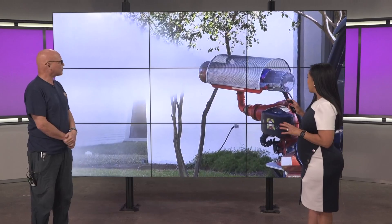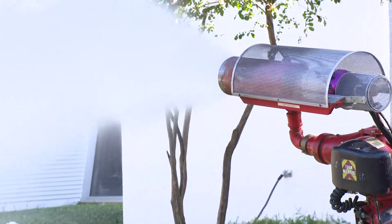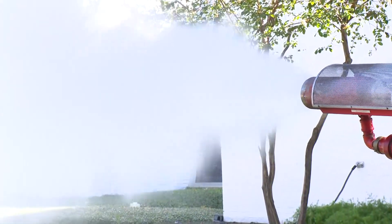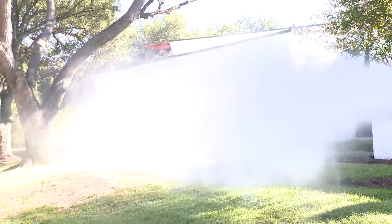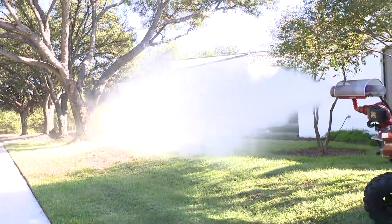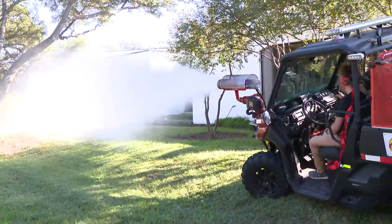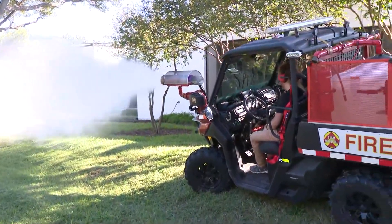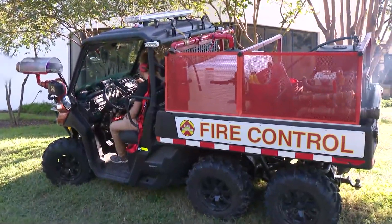One of the things I think is interesting — this has been described as a hurricane to put out wildfires. Tell us about this hurricane on wheels, as they call it. Firefighters said that nothing would put out a wildfire except a hurricane, so we invented one for them. This is essentially a hurricane on wheels. Whichever way the wind is going near a fire, that's where the fire is going to go. And by using jet engines, we can be the dominant wind force at the fire line and literally push the fire back on itself while blasting it with water and retardants.